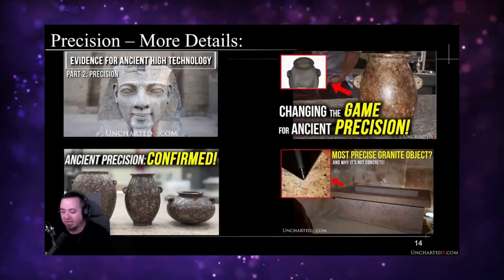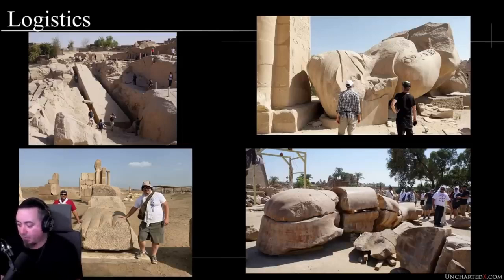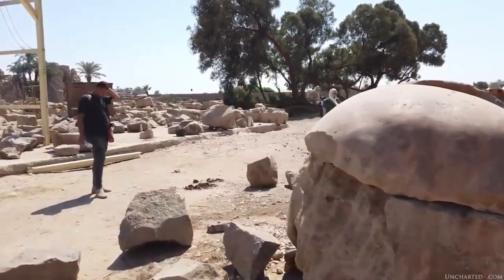Ben takes that from the timeline to prove his point — they didn't have all these instruments to move these objects. But what if we just don't know the methods they used? Why does it seem like the only explanation in Ben's mind has to be some crazy super-technological or super-magical thing? Both sides don't know things, but we have contextual evidence — things found in the ground that relate to the story of that region.